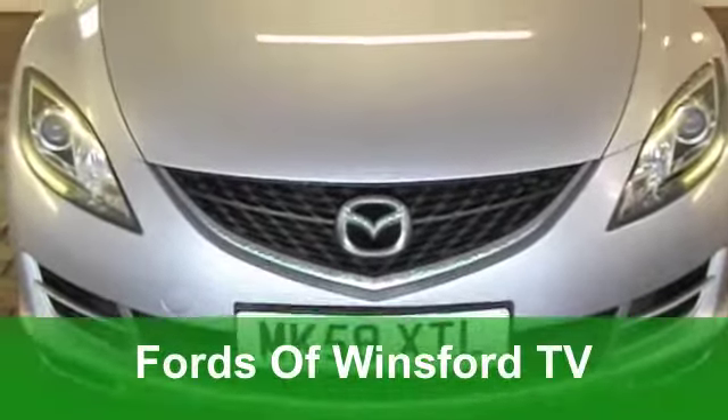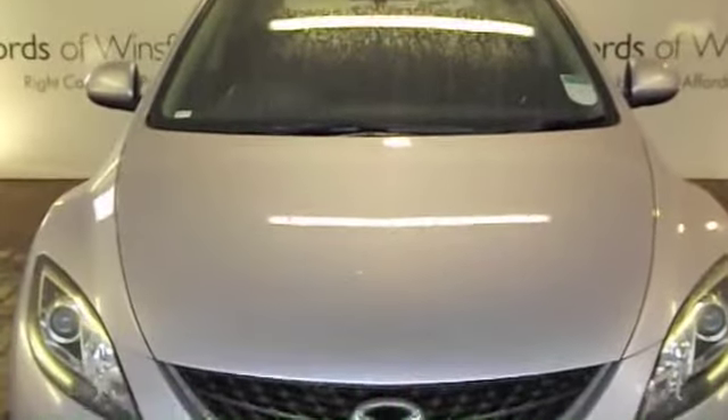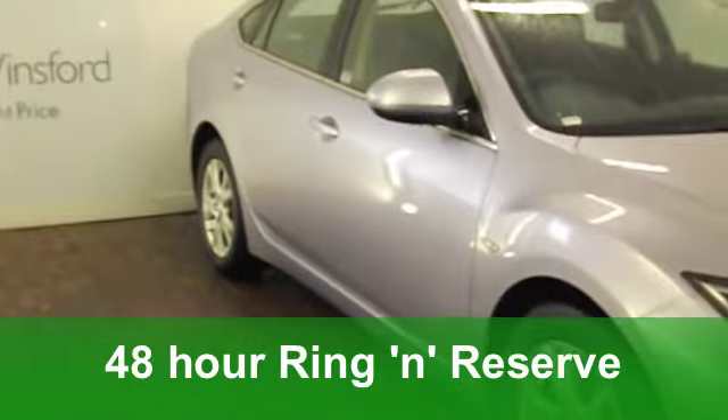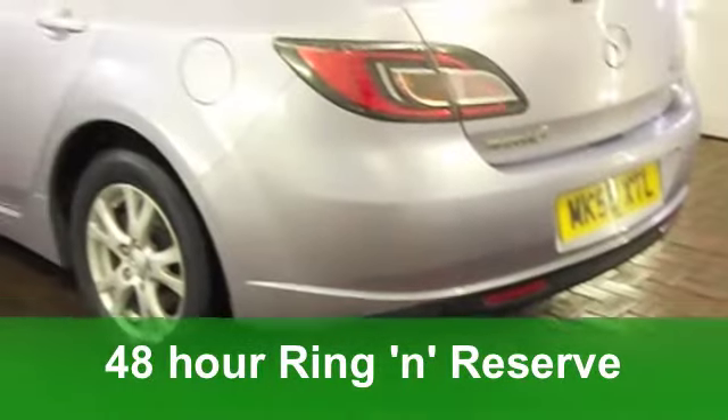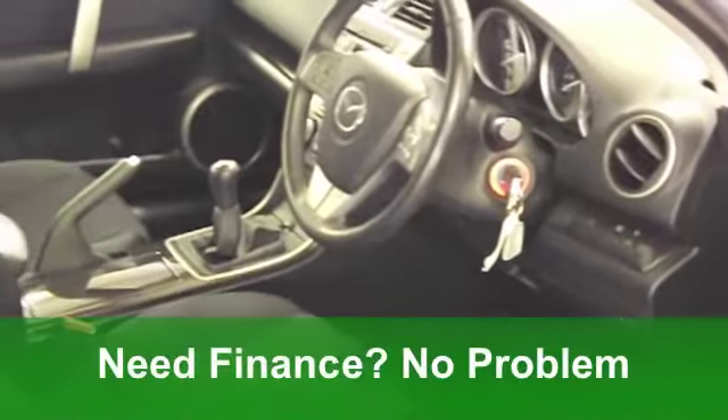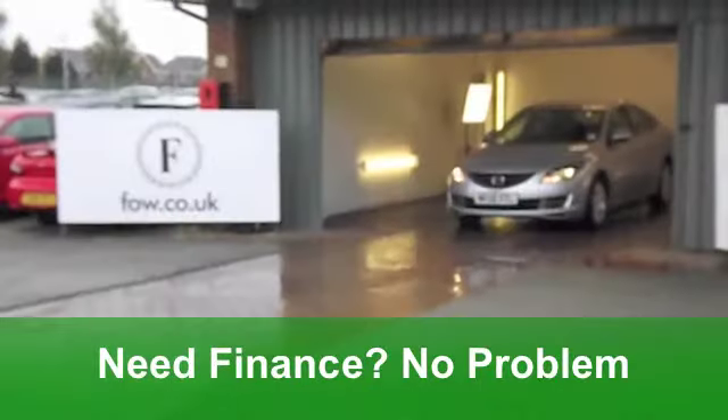This Mazda 6 looks the business. It's great to drive, it's well specified. It comes from 2008 and it's got a 2 litre diesel engine under that bonnet. It's covered just around 43,000 miles — hardly anything — and it's been well looked after. You've got all round electric windows.